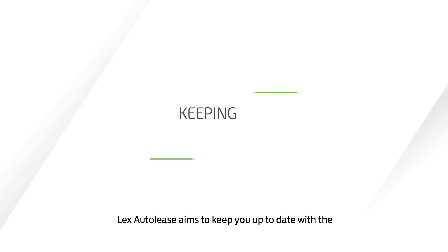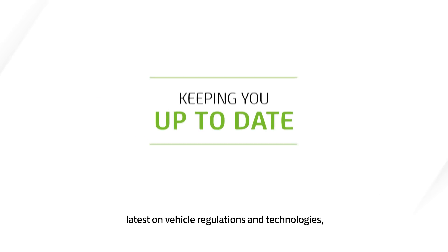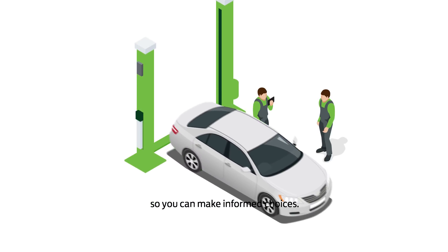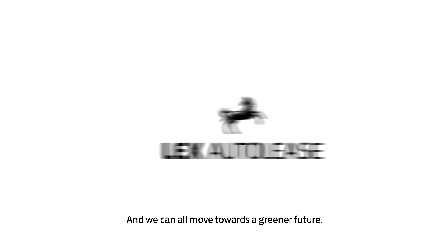Lex Autolis aims to keep you up-to-date with the latest on vehicle regulations and technologies so you can make informed choices. And we can all move towards a greener future.